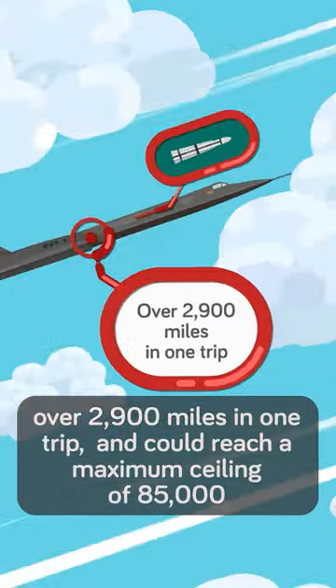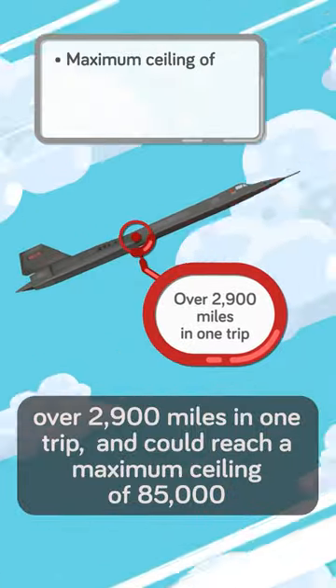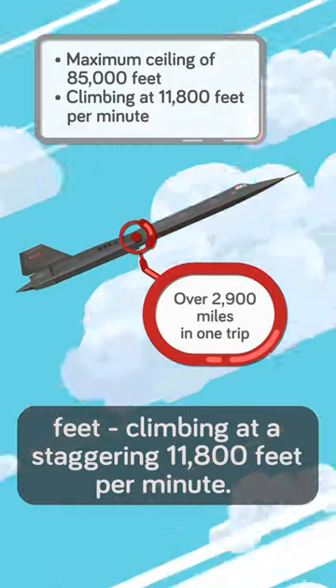It could travel over 2,900 miles in one trip and could reach a maximum ceiling of 85,000 feet, climbing at a staggering 11,800 feet per minute.